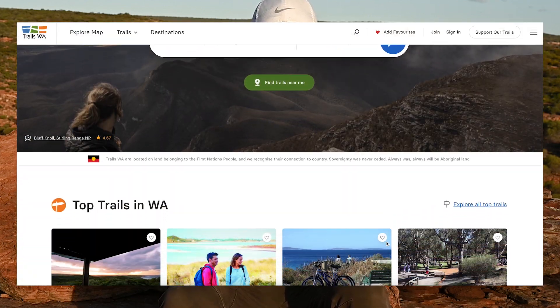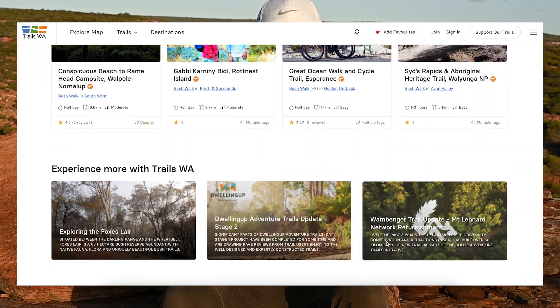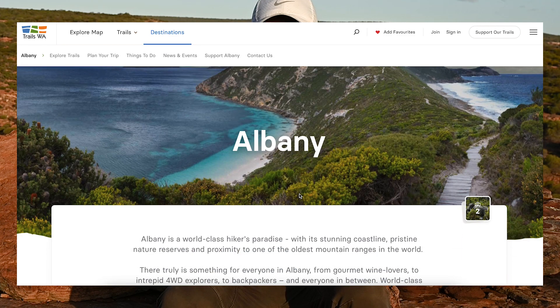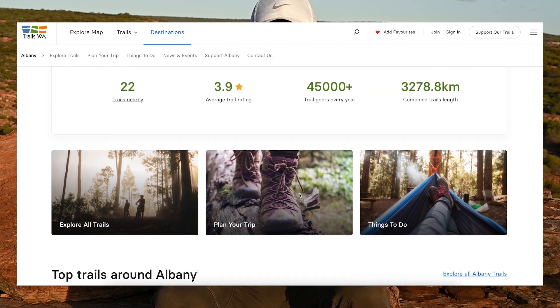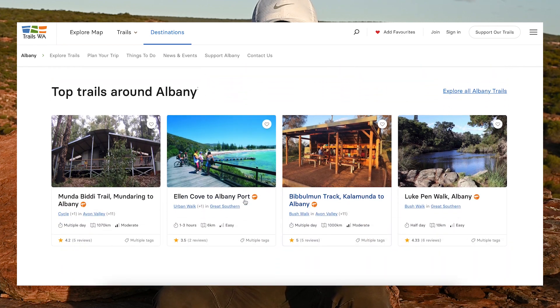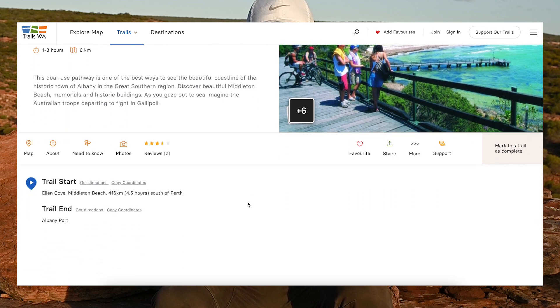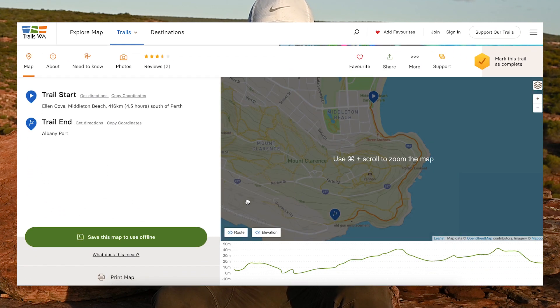Most states or countries will have a local source of trail information, usually run by the government or parks department. Here in Western Australia we have Trails WA, which is an awesome resource detailing hiking, cycling and all other types of trails across the state. The website is great for a deep dive into all kinds of trails across the region, and there is usually plenty of extra information such as facilities nearby and the cultural and historic significance of the trails themselves.